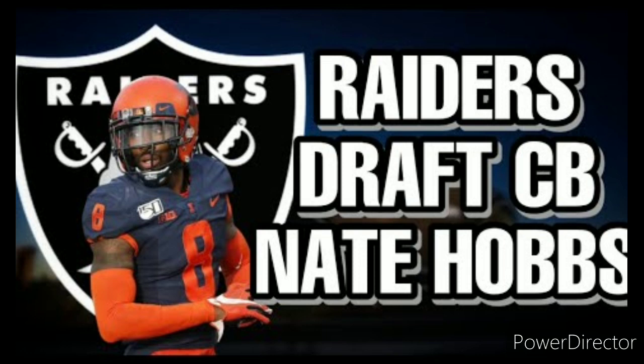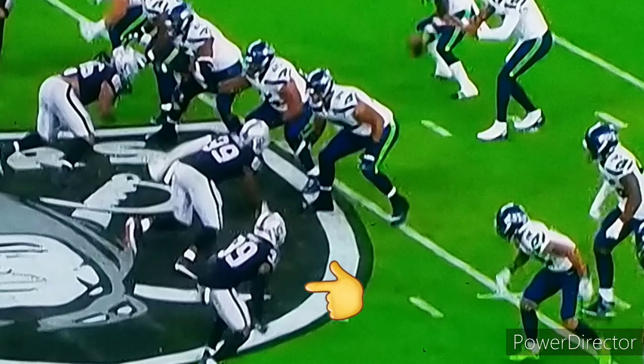Welcome back Raider Nation, it's Joseph here for Zenny62. 5th round pick of the Raiders out of Illinois, Nate Hobbs, showed out in the preseason game against the Seahawks.